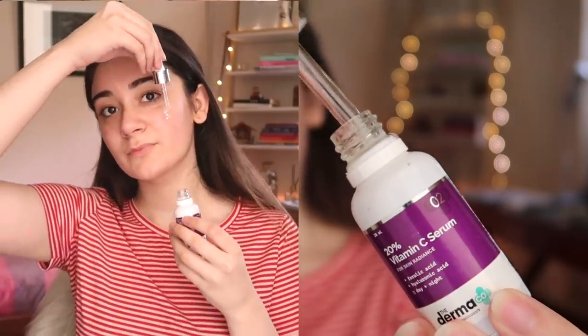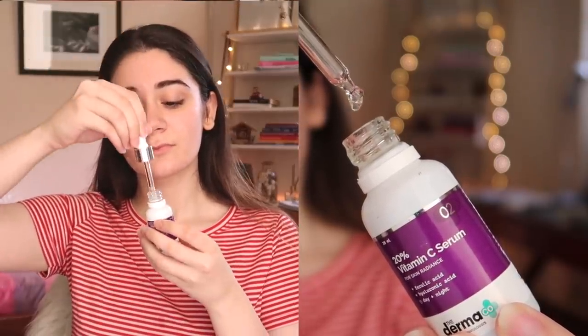This serum fights hyperpigmentation and evens out your skin tone. Vitamin C helps treat pigmentation and evens out your skin tone. Ferulic acid boosts the effects of Vitamin C. Hyaluronic acid provides long-lasting hydration to improve the look of skin texture, keeping the skin supple and hydrated.